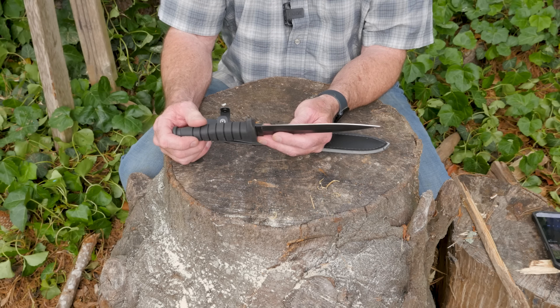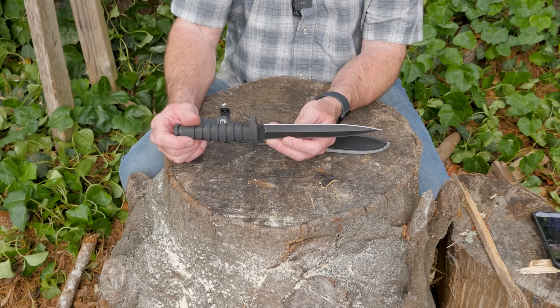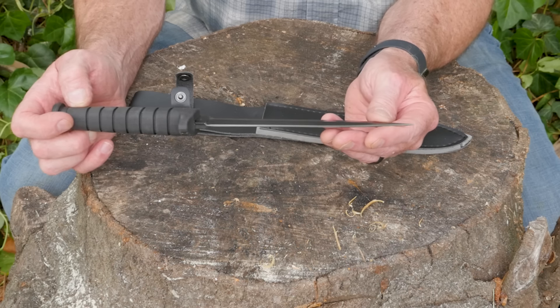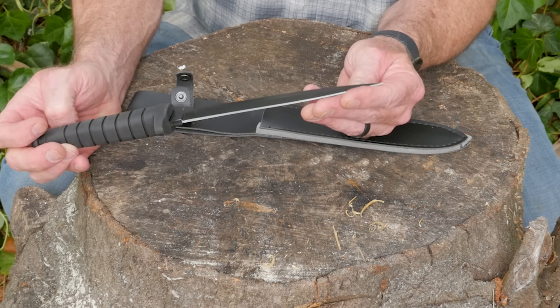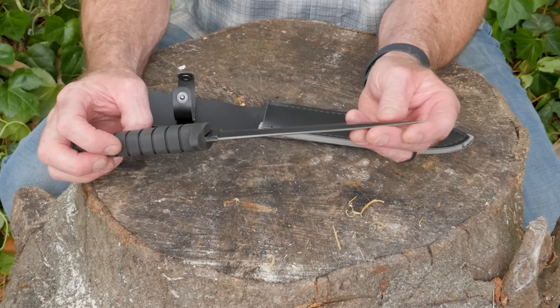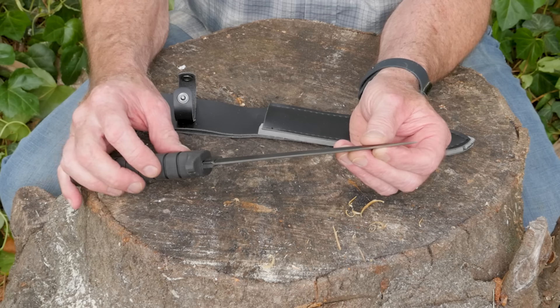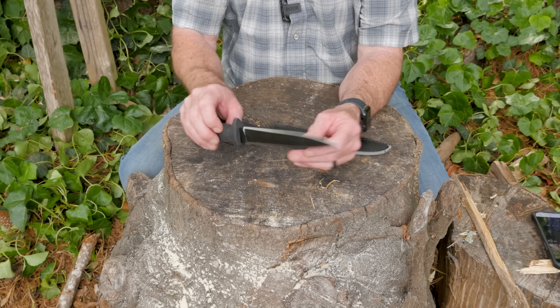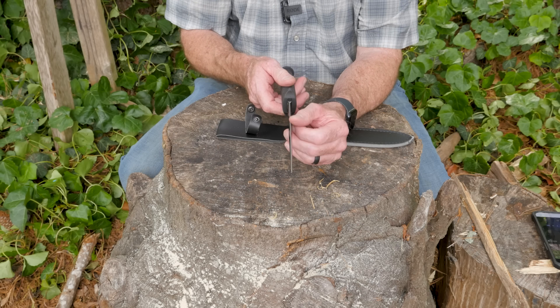It's a double-edged knife. First thing I noticed: this is absolutely not a Bowie knife, okay? Not a Bowie knife, but I guess they don't know that in China. It is a double-edged knife and the edge is really kind of jacked up looking, to be honest. The point definitely is sharp, but when you look at it flat, it's almost like the blade is twisted just a little bit.